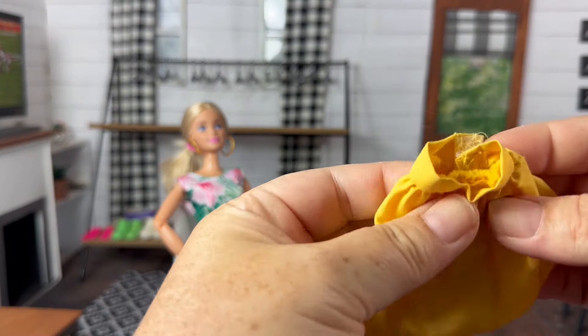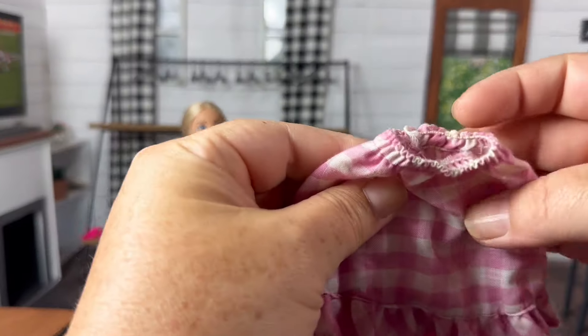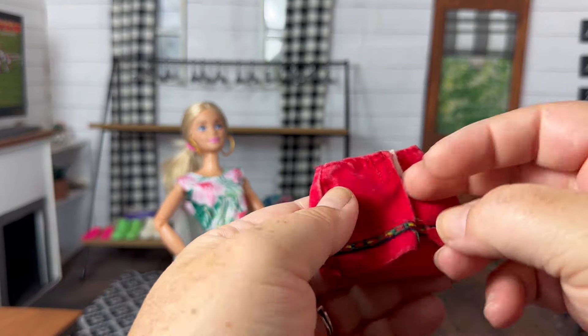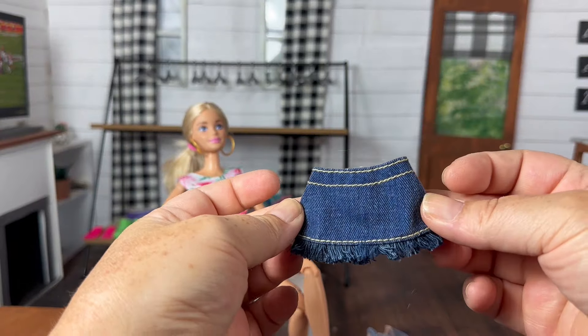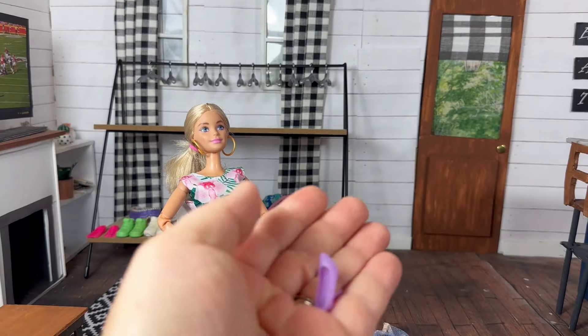Next up are skirts. First up we have this cute little yellow skirt. This little pink plaid skirt. A red short mini skirt — it is fraying in the back. A purple skirt. This cute little denim mini skirt with fraying at the bottom. There was one purple shoe.